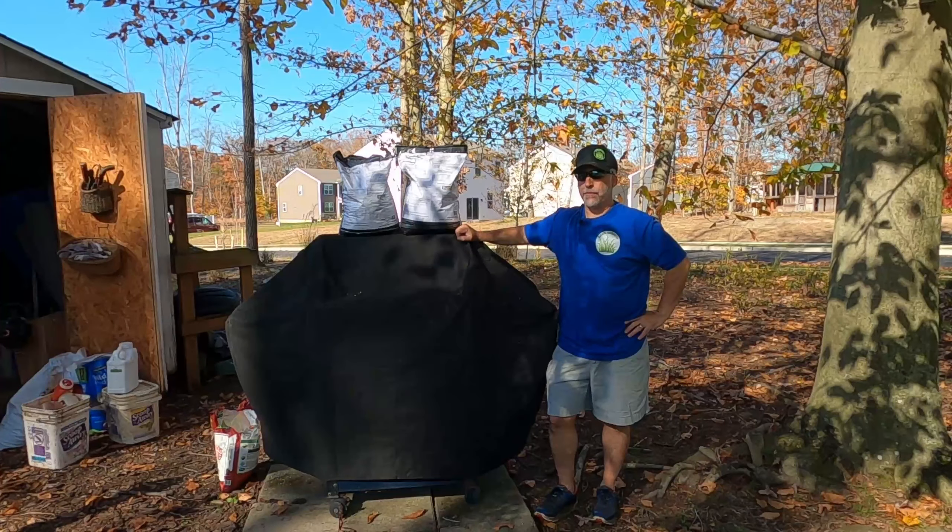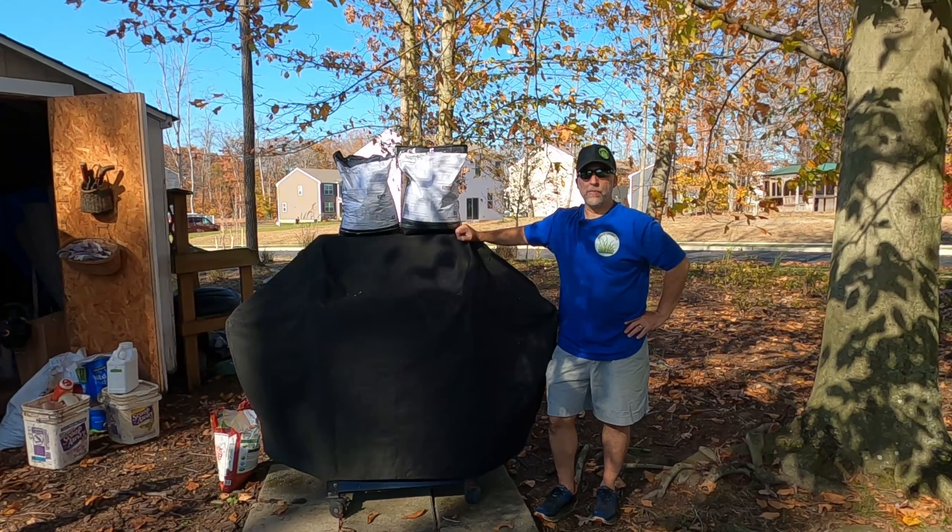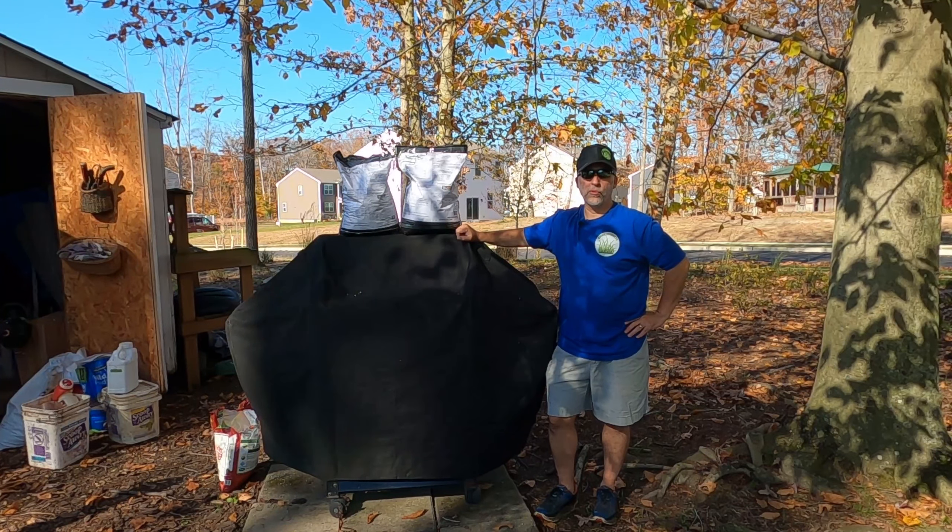Hey team, it's not time to stop. The lawn's still growing. Even though it's fall, you've got to keep getting that fert down. Push your cool season lawn.